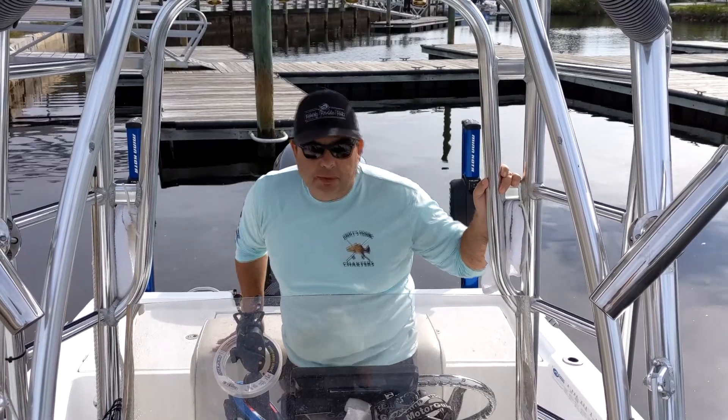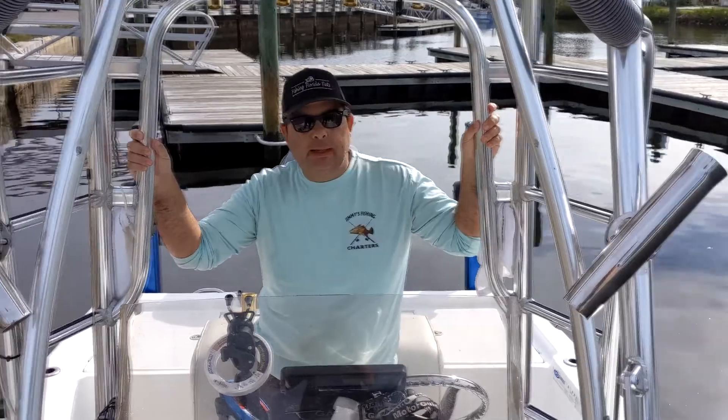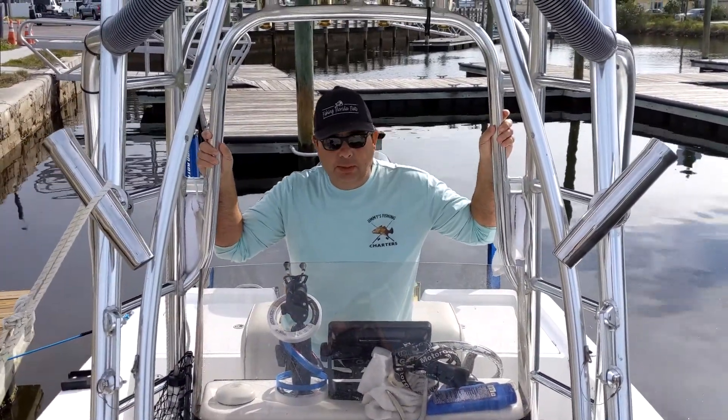Hi, I'm Captain Jimmy Bisse of Fishing Florida Flats. Today is Saturday, January 19th. Beautiful day out. The winds are going to pick up later on this afternoon and tomorrow we have a front coming in with high winds.